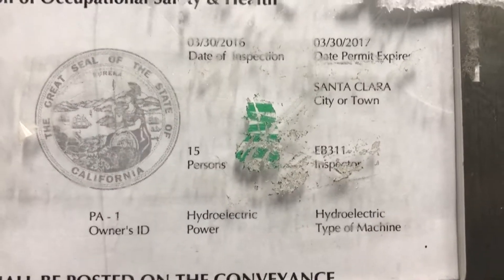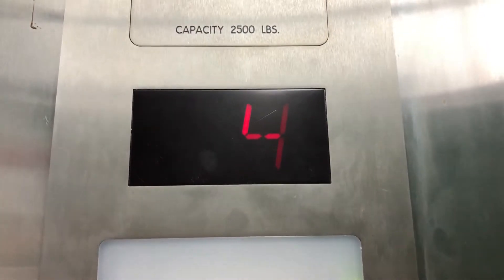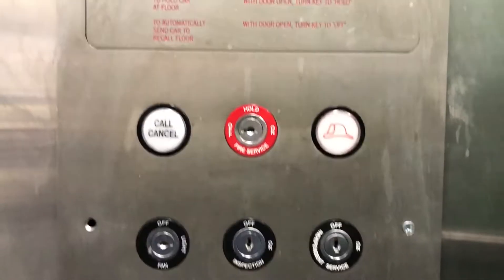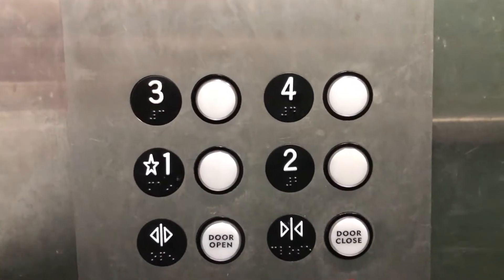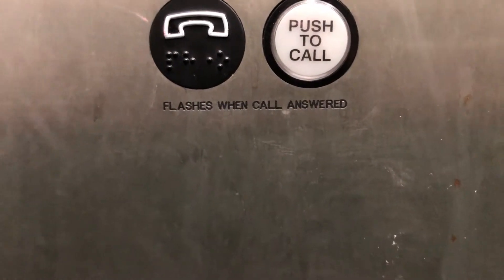This is in Santa Clara. Looks like the permit's expired, or has a temporary permit stored on. Fan inspection at independent service. Some of the screws are missing on the panel. Didn't realize this was a four-story building — looked like three on the outside. Those screws are missing.